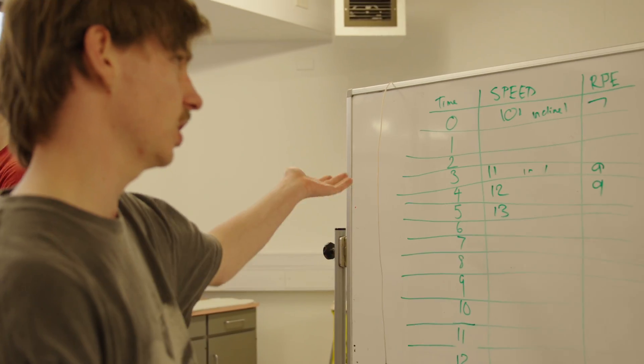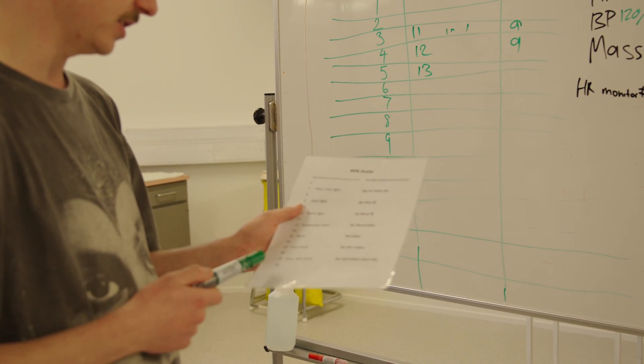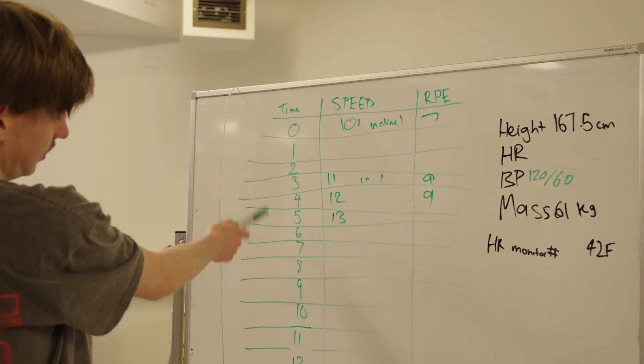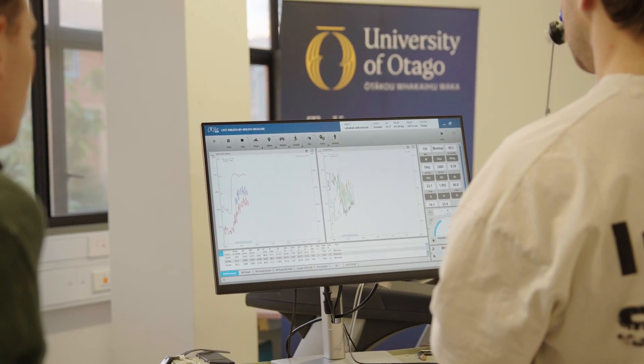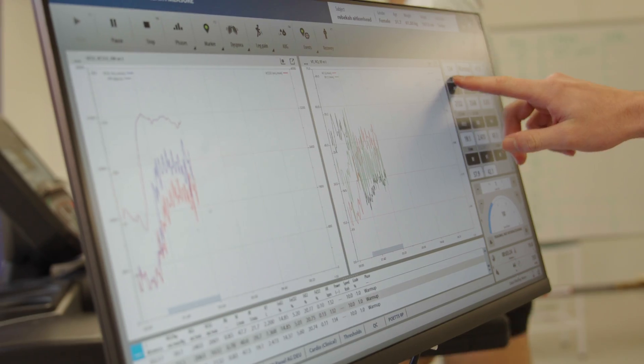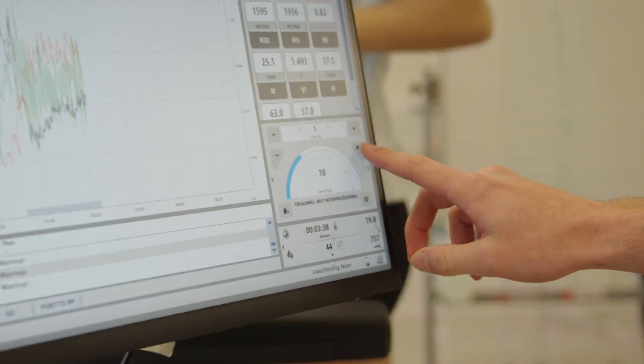We're looking at the time display for time, speed, and RPE. RPE is rate of perceived exertion — how hard she feels she's working. The scale runs from 6, which is very light, up to 19 to 20, which is very very hard. When it caps out at about 17 to 19, that will be a sign to stop the test because she's working well past her capacity. Speed shows how fast she's going, and we're doing minute intervals with a three-minute warm-up.